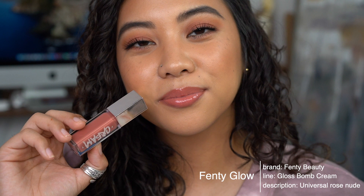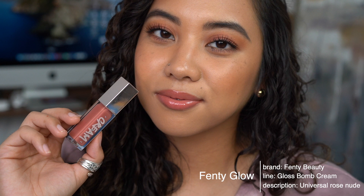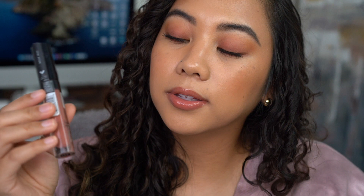Next is the Fenty Gloss Bomb Cream in Fenty Glow — it's the original shade but without shimmer. I feel like it's a nice milky pink on me, not too light, and it gives you so much opacity and wears really nicely. The Fenty Beauty Gloss Bomb formulation is just amazing — very silky, very similar to the Maybelline ones. There's something about Fenty lip products that always draws me in; they're always so well done.